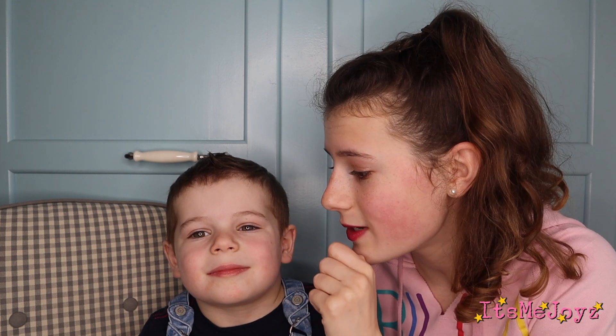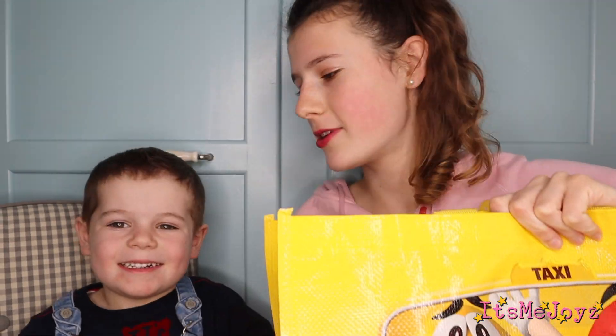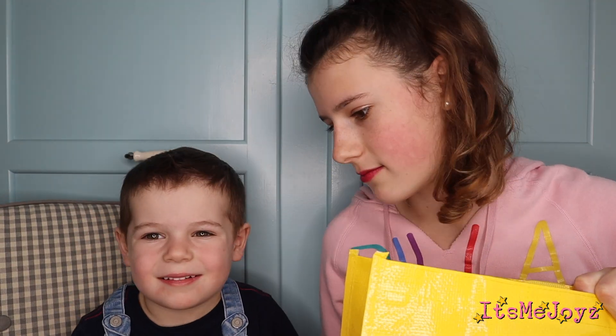Before we start, please subscribe to my channel if you want to see us taste more sweets. Sweets! Okay, let's get started. This is what our bag looks like. We don't actually have any M&Ms in there, but it doesn't matter.